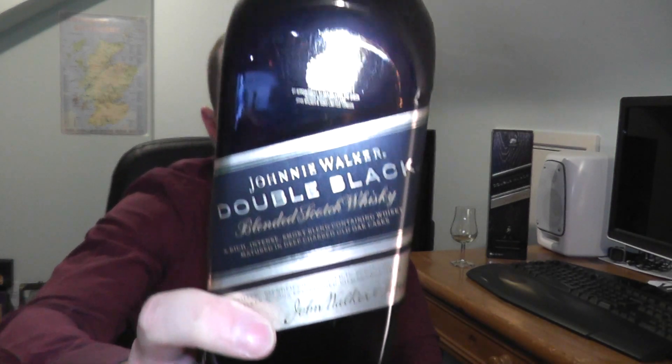It then did so well there that they thought they'd bring it out into the mass market. So it's available from all good whisky retailers online and around the world. It's a bottle of 40% in this rather opaque black-looking bottle. Really smart. And the idea is — it's a brand new bottle, by the way, it hasn't been opened before — the idea is that it's a peatier, richer version of the Black Label.